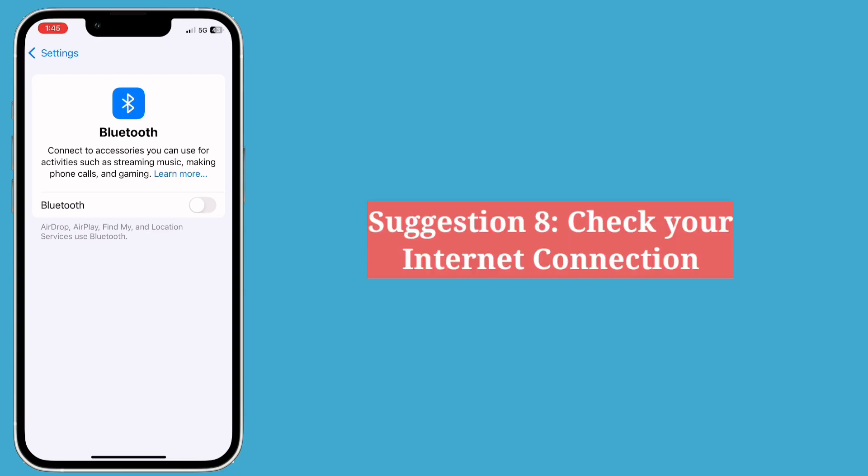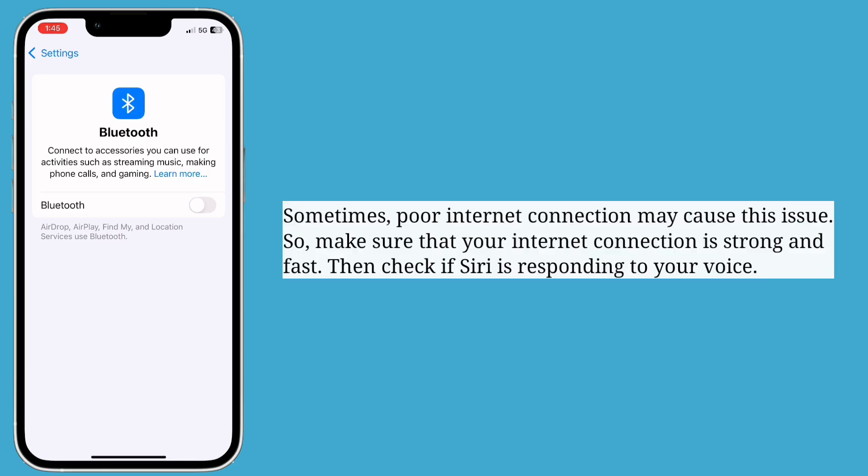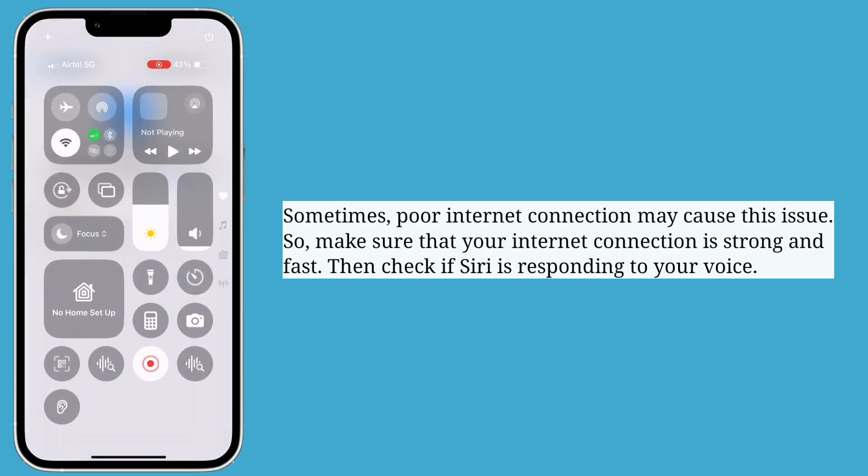The next suggestion is check your internet connection. Sometimes a poor internet connection may cause this issue, so make sure that your internet connection is strong and fast. Then check if Siri is responding to your voice.